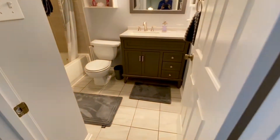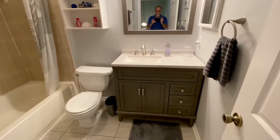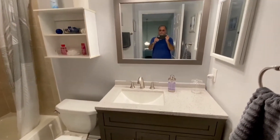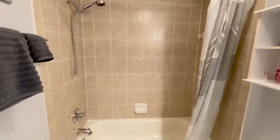Your hall bath has ceramic flooring, very nice cabinetry, and a nice top. Ceramic walls for your full bath.